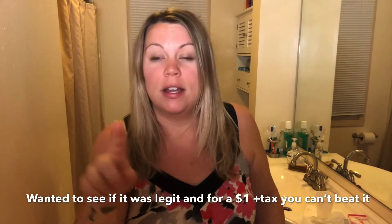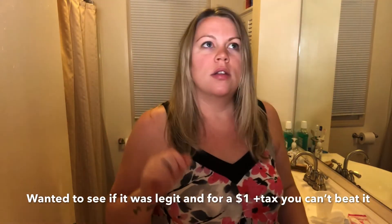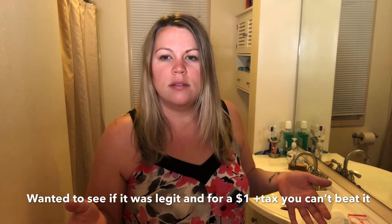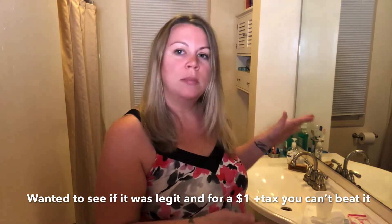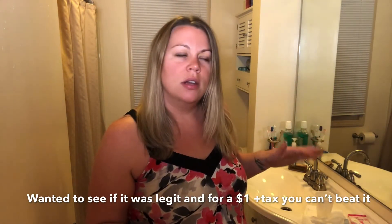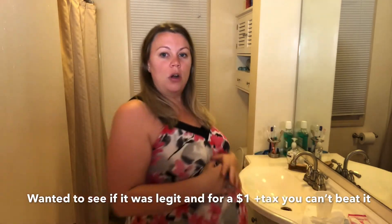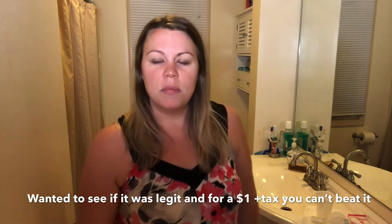Again, got it at the Dollar Tree. Paid $1 plus taxes for it. So if you can't afford the $20 kits at CVS but you can afford three or four, apparently it says 99% accurate — I'd buy three or four and try it if you were already pregnant and go from there.